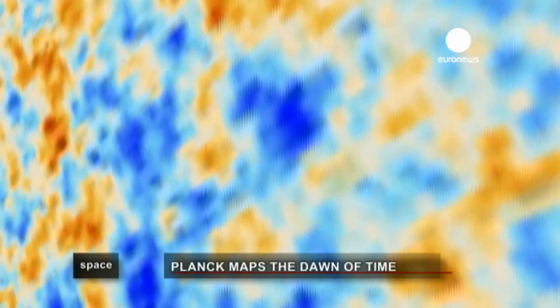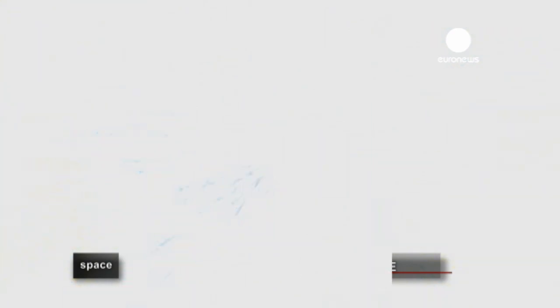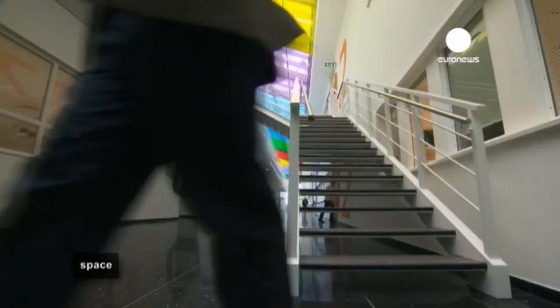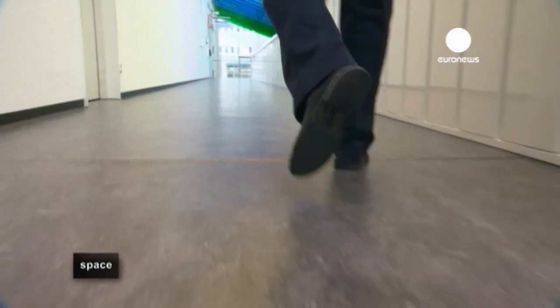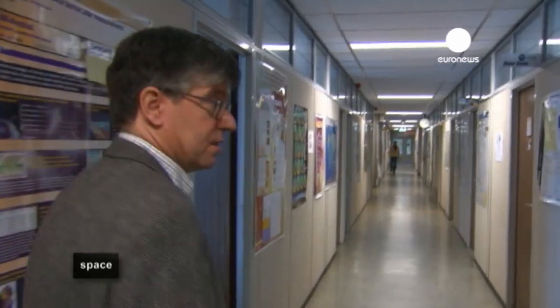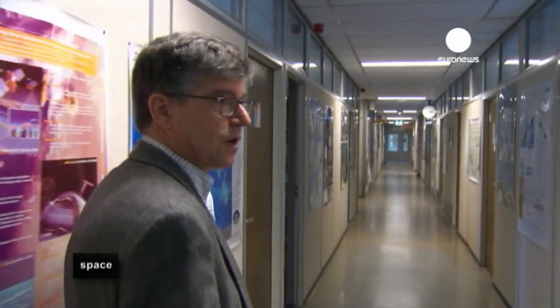The idea behind Planck was to do the ultimate experiment in mapping the heat left over from the Big Bang. And that ultimate mapping experiment contains information no one in science was expecting to see. We're going to see a very special image — the image made with the Planck satellite of the cosmic microwave background, displaying in its full glory a lot of work done over the past few years.